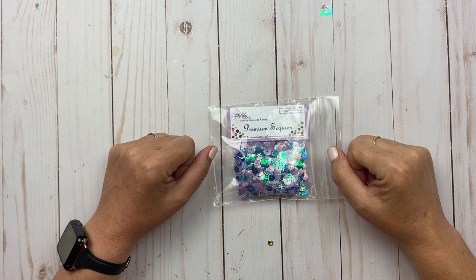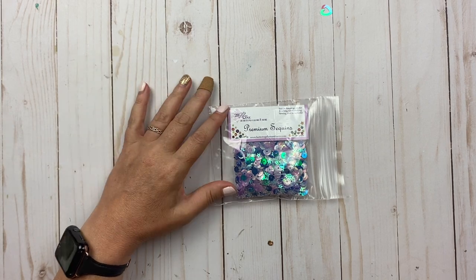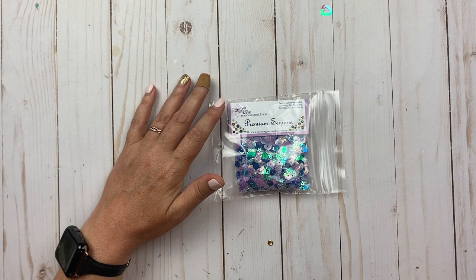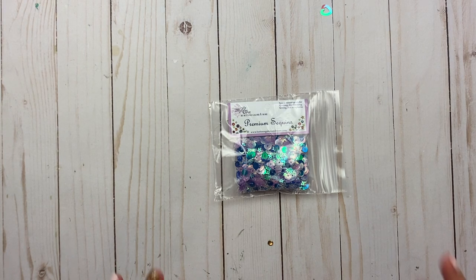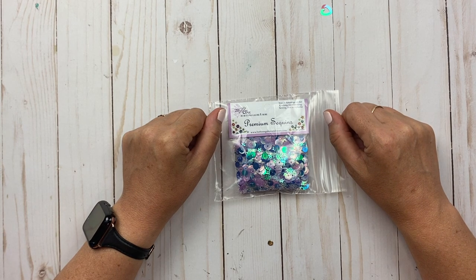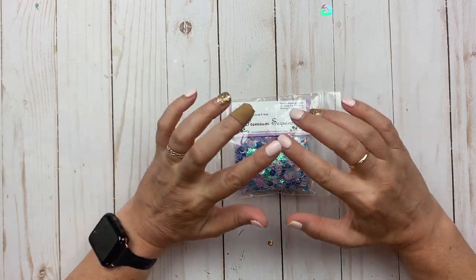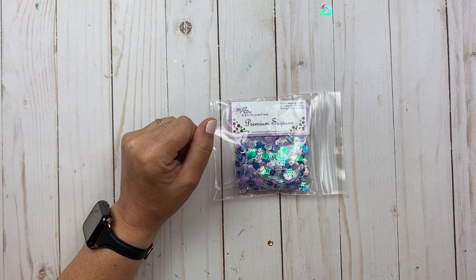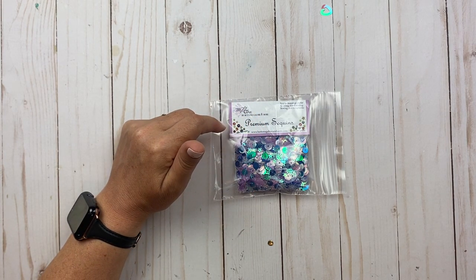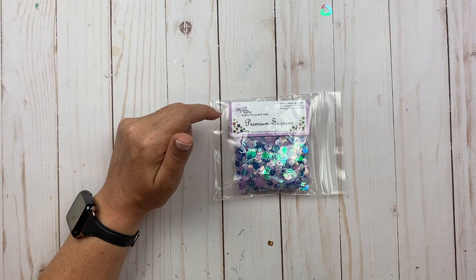Hi everyone, welcome back to my channel! I just wanted to share this recent haul I did. It's not going to be a store that most of you are familiar with — except for a few here in my city. This place is called My Stamping Studio. She is about an hour's drive from my location. I was talking with Tammy on Tammy's Creative Cards and Crafts — if you haven't checked out her channel, please do, she's absolutely amazing. I asked her where she got something and she said there's this place only an hour away from us, and it's the only one still remaining. I said, oh my god, I gotta go check this out!